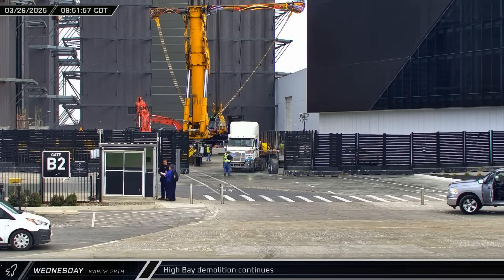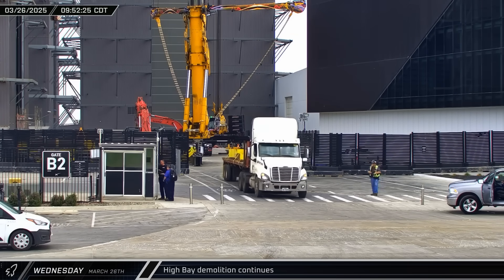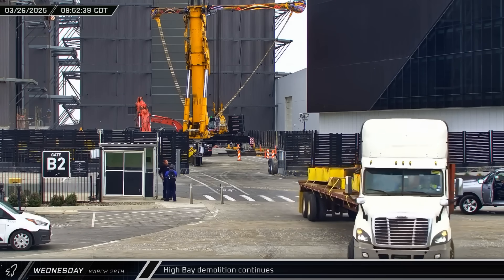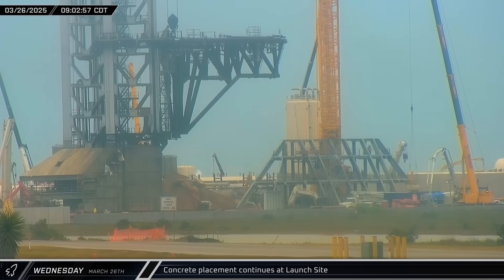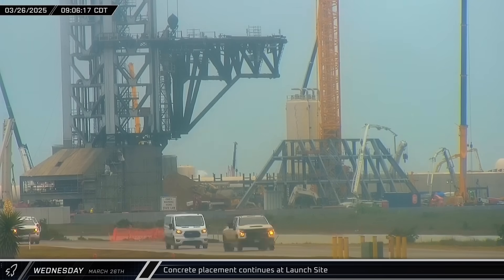Later that morning, as demolition of High Bay continued, parts of the building's bridge crane were loaded on a truck and taken out of Starbase. Meanwhile, a concrete pump truck set up and began a pour on one of the upper levels of the gantry at the new launch pad. In the background, two additional pump trucks were already hard at work — one at the flame trench and one at the tank farm.